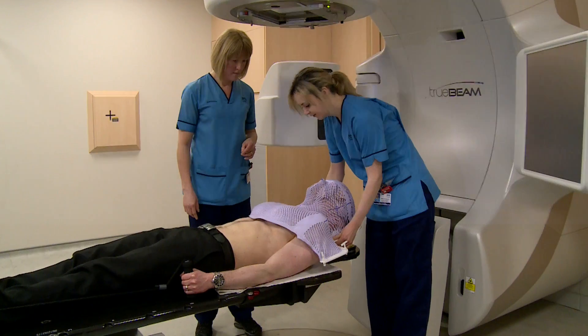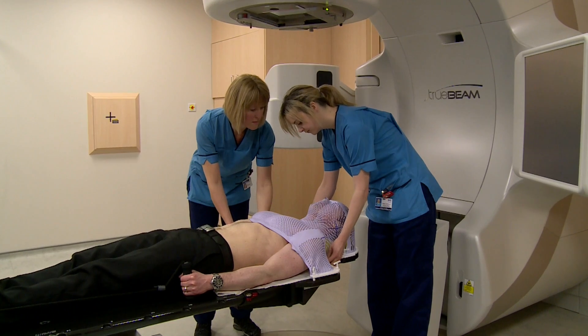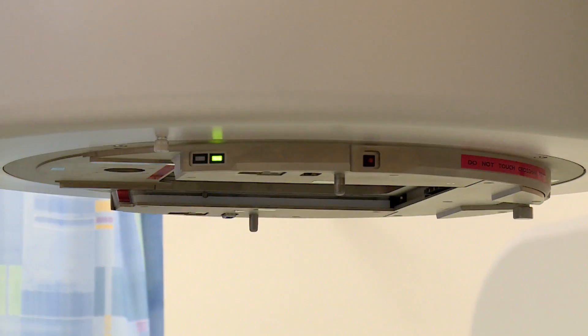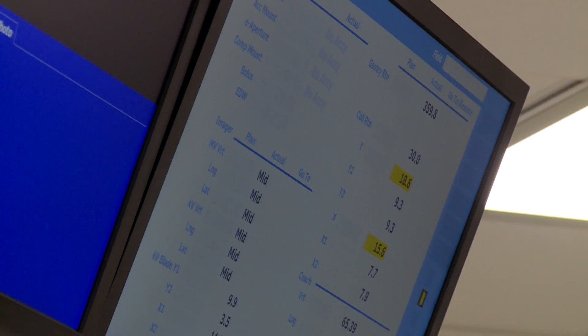Working in new modern facilities with state-of-the-art equipment enables skilled clinicians and other staff to do their job in the best possible environment, and that is very important in making sure the patient experience and the quality of care and treatment that patients get is of the standard that they expect.